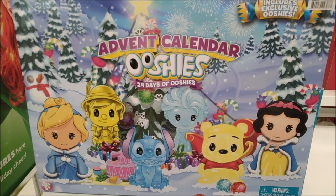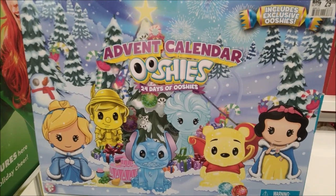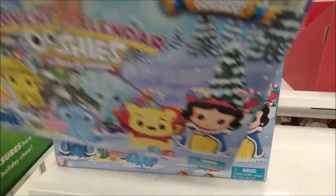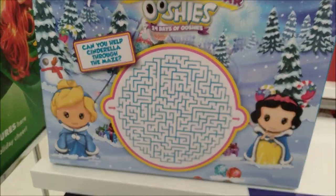Here's an advent calendar. It has 24 days of Ooshies for $29.99 at Big Lots. I'm not exactly sure what an Ooshie is, so if you know what that is, leave a comment below.